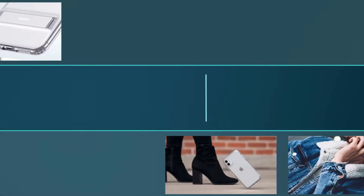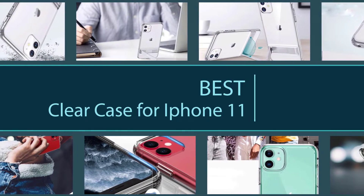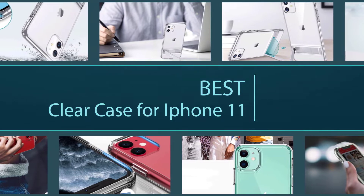We've tested several options and came up with our list of the best clear cases for the iPhone 11. The list includes everything from sleek to seriously tough and rugged clear cases that will help you find the most suitable transparent case.